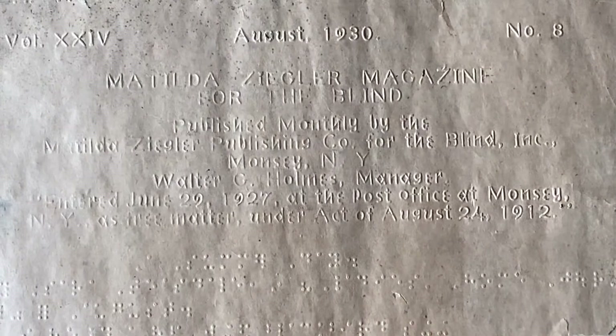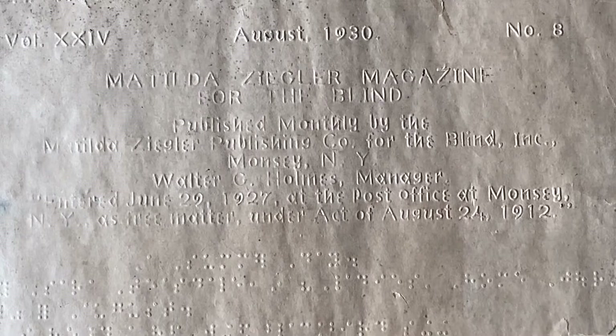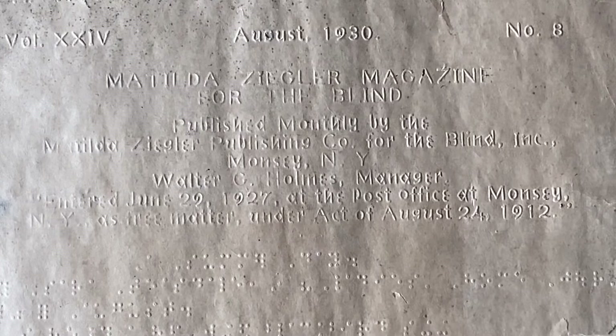I think it's worth diving into one of my favorite books: The Unseen Minority by Frances Koestler — a really good book, A Social History of Blindness in the United States, published in 1972. It's kind of out of date, but there's a section where it talks about how many different tactile fonts the magazine was produced in, which is just nuts.